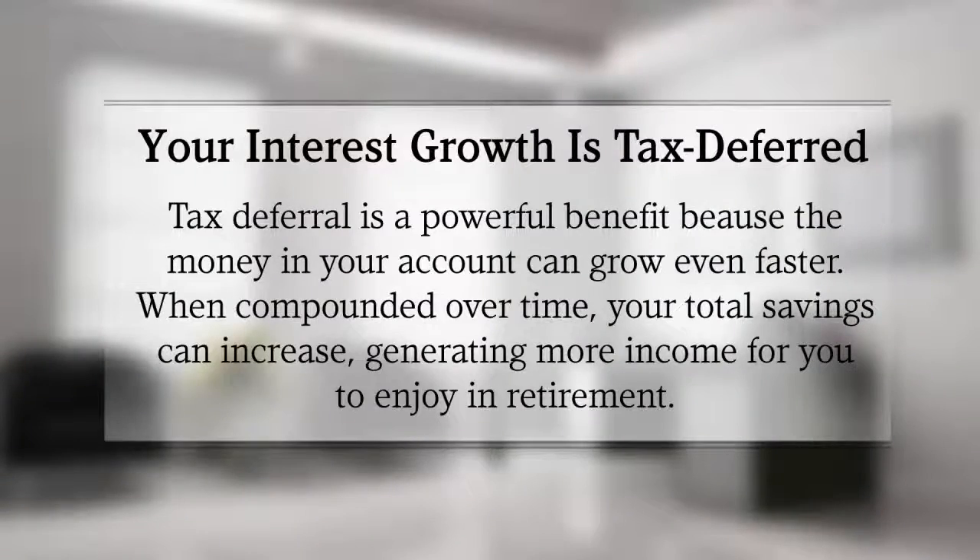Number one: your interest growth is tax-deferred. Tax deferral is a powerful benefit because the money in your account can grow even faster. When compounded over time, your total savings can increase, thus generating more income for you to enjoy in retirement.